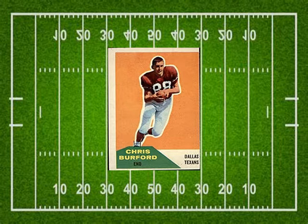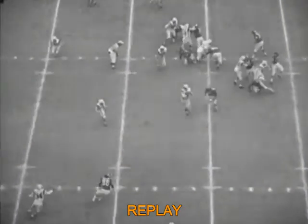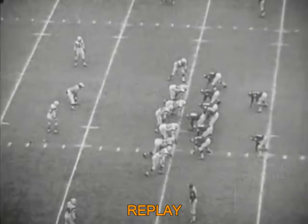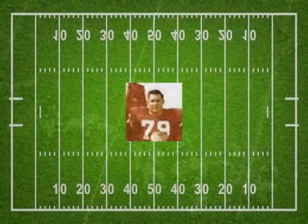Burford is in his second year as a pro. He played his college ball at Stanford and was drafted in both leagues — the NFL Cleveland Browns took him in the ninth round and the Texans made him their third round pick. Cotton Davidson is under center with Abner Haynes and Bo Dickinson in the pro set. Davidson tosses to his left to Abner Haynes, who has blockers in front of him and gets down to the Boston 28 — the tackle was made by Larry Eisenhower. Second and seven. Charlie Diamond and Al Reynolds both pulled to lead the way for Haynes but Eisenhower fights through the Reynolds block and trips up Haynes for a very short gain.